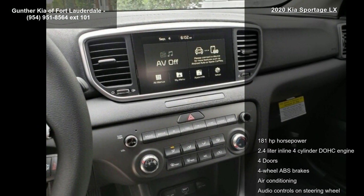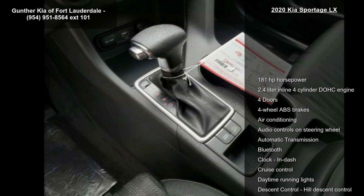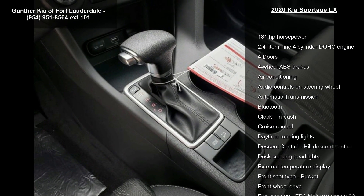Bluetooth, clock, and dash. This vehicle shows low mileage and has a smooth ride.